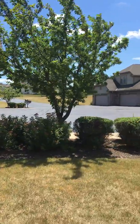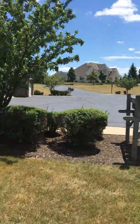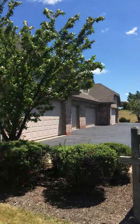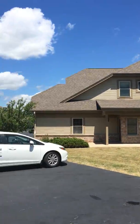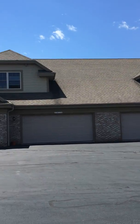Hey guys, it's Realtor Dan Grimm here. I am just taking a little bit of a walk around this Creekwood Condominiums area. I'm going to give you a little sample of what the area looks like. It's a beautiful, sunshiny day.